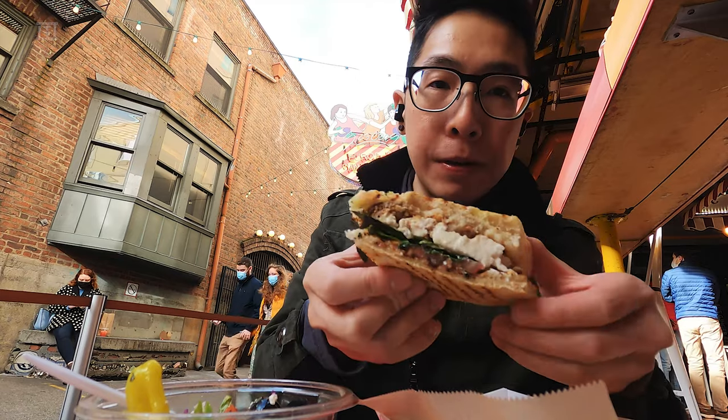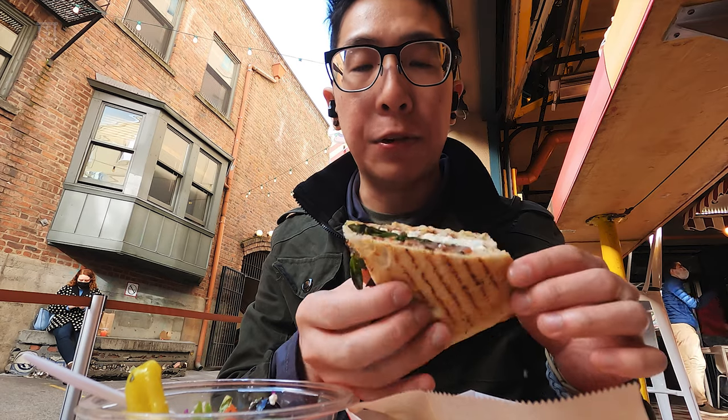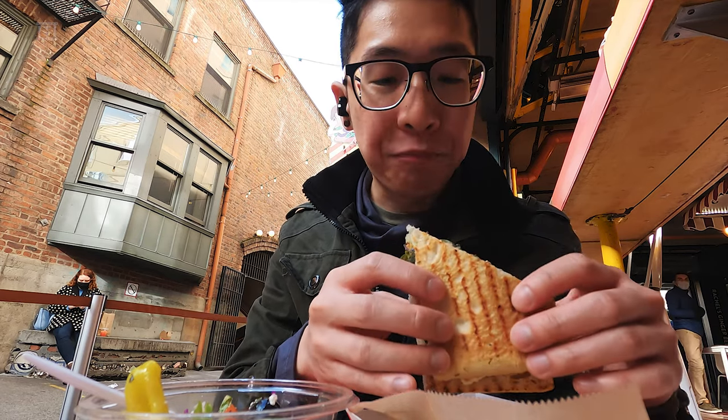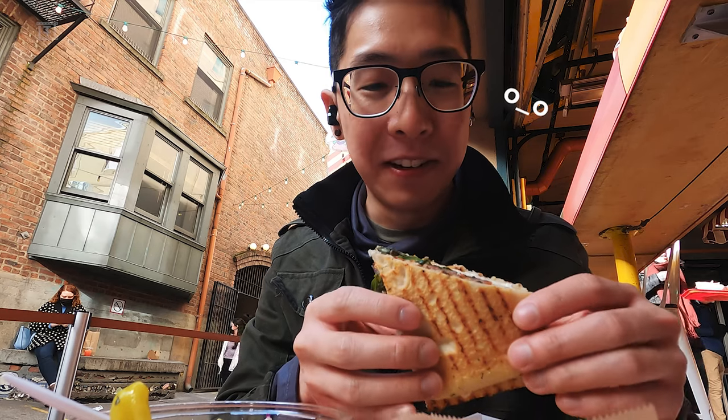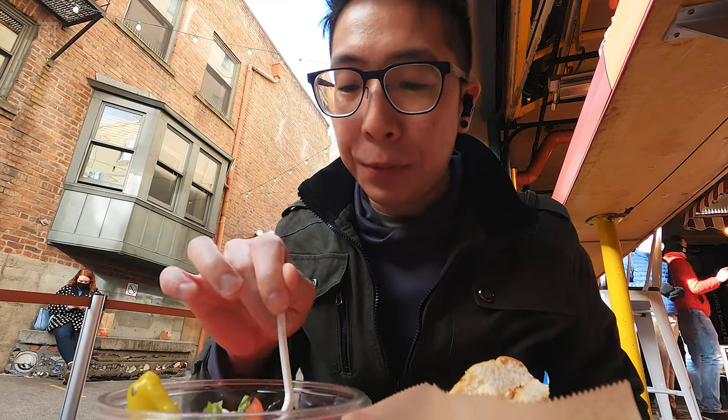Alright, this is like a caprese sandwich — mozzarella, basil, tomato. Looks good. I just realized I didn't take a lactase, so YOLO. Just being very cautious about not wearing a mask, so trying to eat as fast as I can.